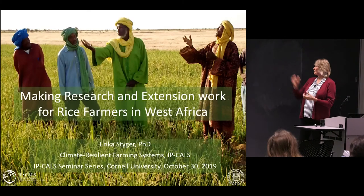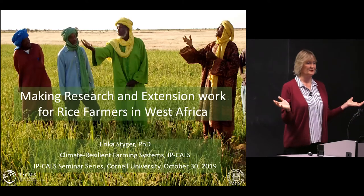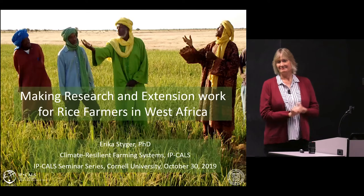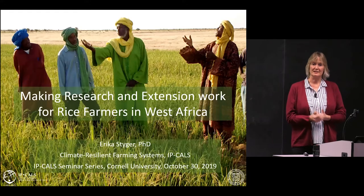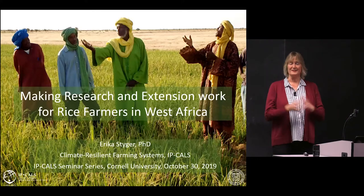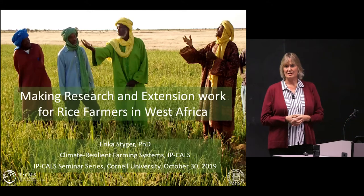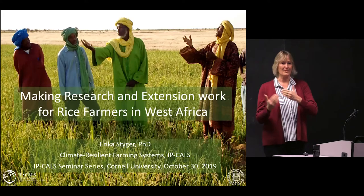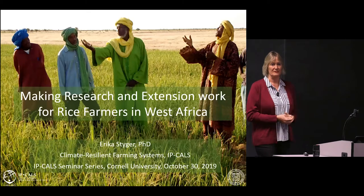I look forward to sharing with you an interesting topic: making research and extension work for rice farmers in West Africa. That's a big challenge — everybody wants to know how do we do it. I want to share a journey I've had for the past 12 years on implementing and changing rice production practices in West Africa. My presentation has three sections: first a background, then we go on a journey together, and then I'll have some reflections at the end about why I think this was a successful initiative.